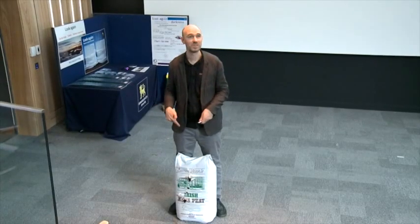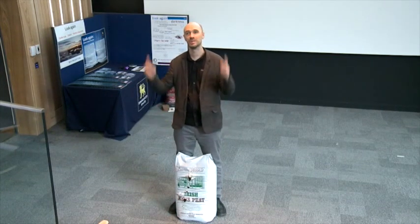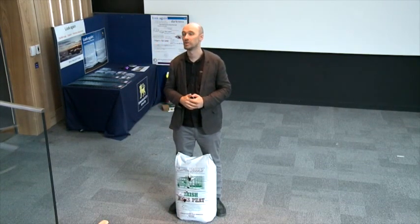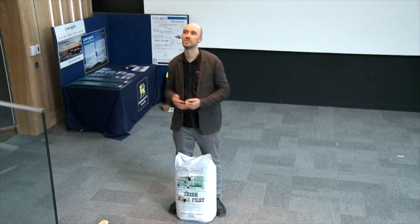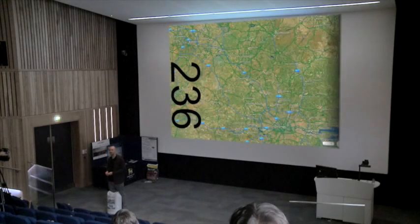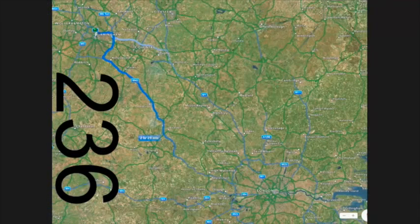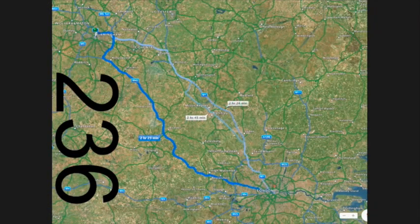When you put this on your garden, most of that carbon ends up going back up into the atmosphere as carbon dioxide, where it can contribute towards climate change. A bag this size, over the 100 years it took to form, has a carbon equivalent to driving an average VW Golf with a petrol engine from Birmingham to London and back twice.